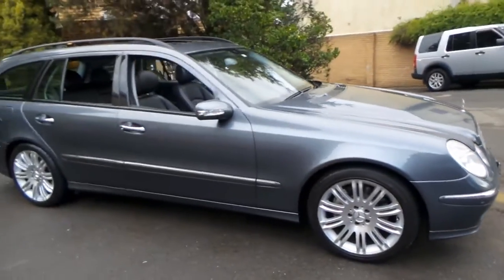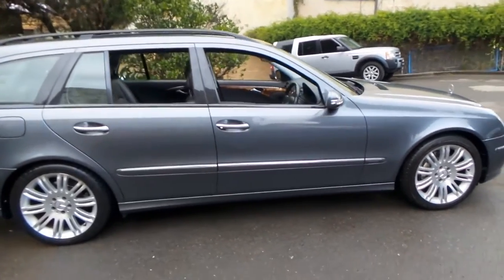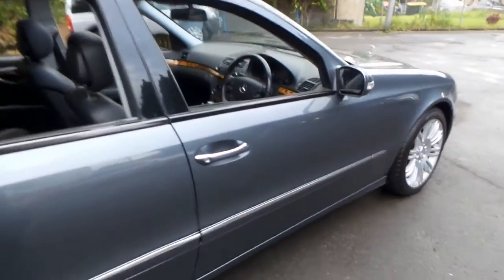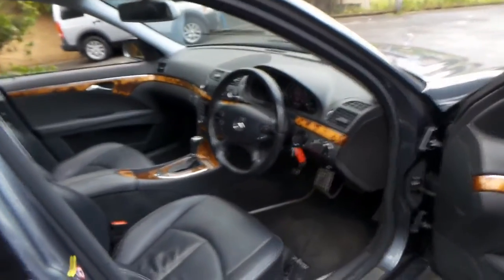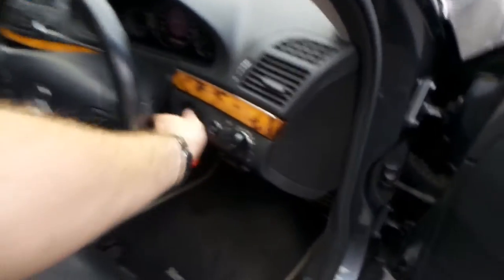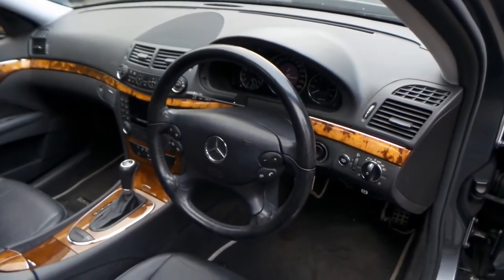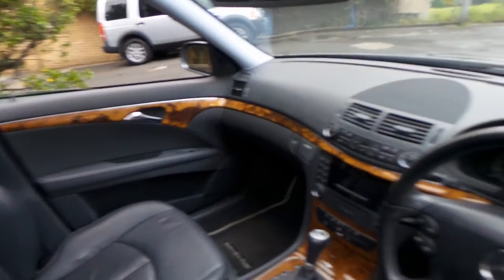We just can't seem to get enough of these W211 series Mercedes-Benz. This particular car is an estate and it's called an E280, so it's got the 3 litre V6 engine and the newer 7-speed gearbox. Being in Elegance trim, it's got very nice burl timber inserts.